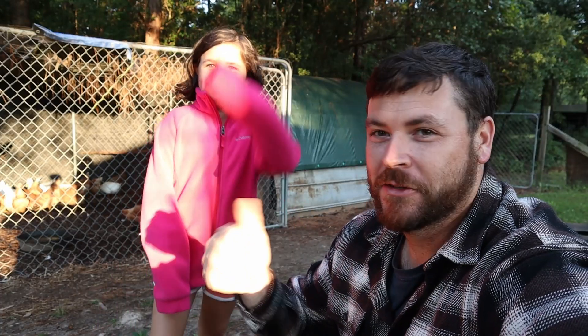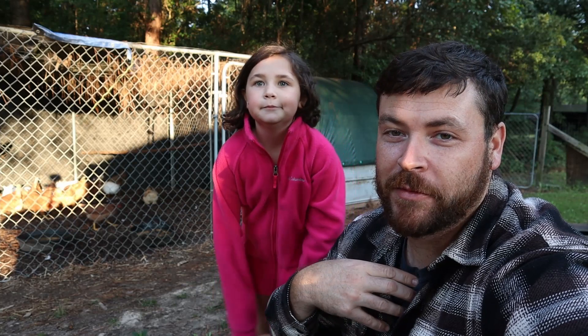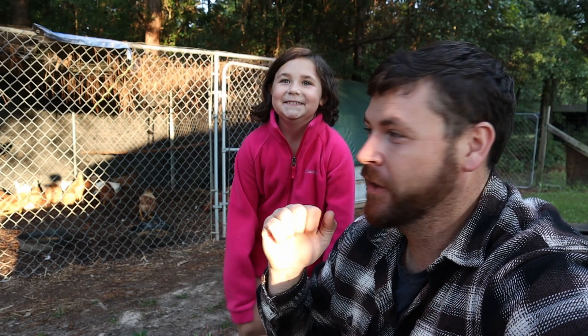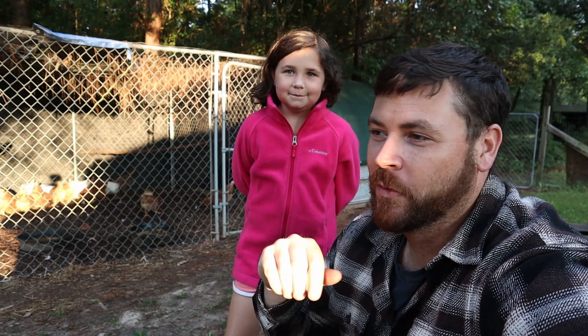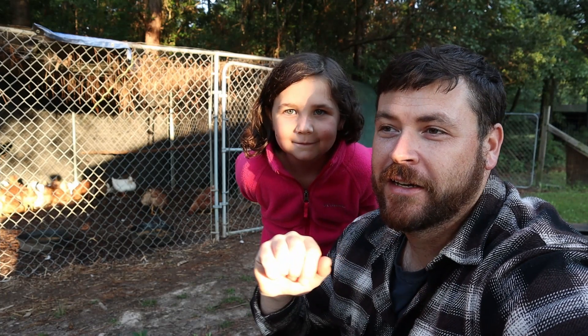Stick with us and we'll update you on how it goes. It's a cool experiment - that's actually the first time I've candled an egg, so it's cool to be able to let Zoe see it and explain it to her too.